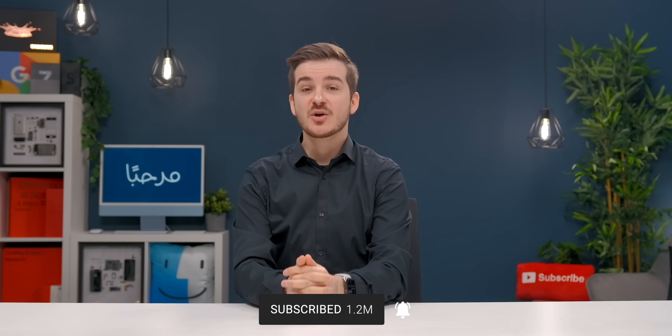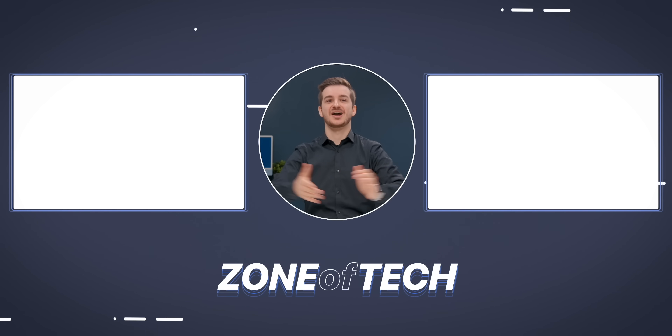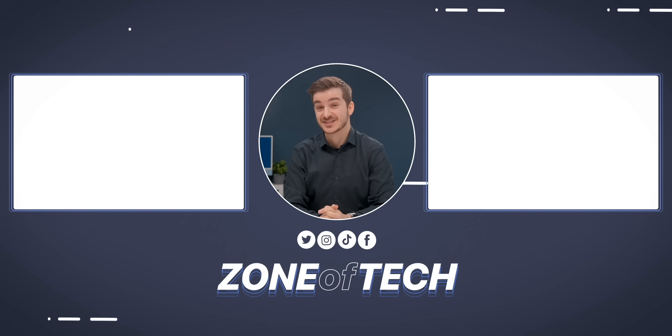There's also an iOS 16 Things You Don't Know video coming tomorrow. I'm Daniel from Zone of Tech — see you in the next one. Cheers.